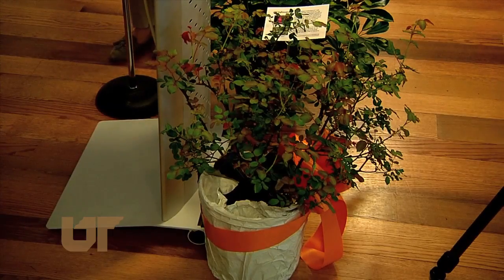Mrs. Haslam has plans for a public garden at the Governor's Mansion, and the rose bush will be planted there.